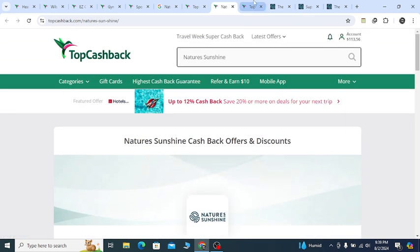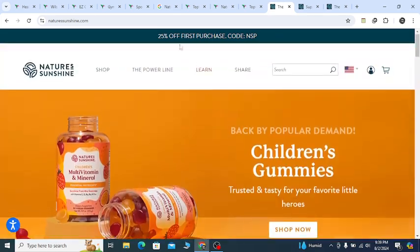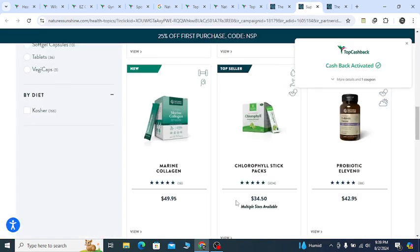And 6 percent cashback. Thanks for watching — subscribe, save money, get 25 percent off with confidence. See you in another new video.